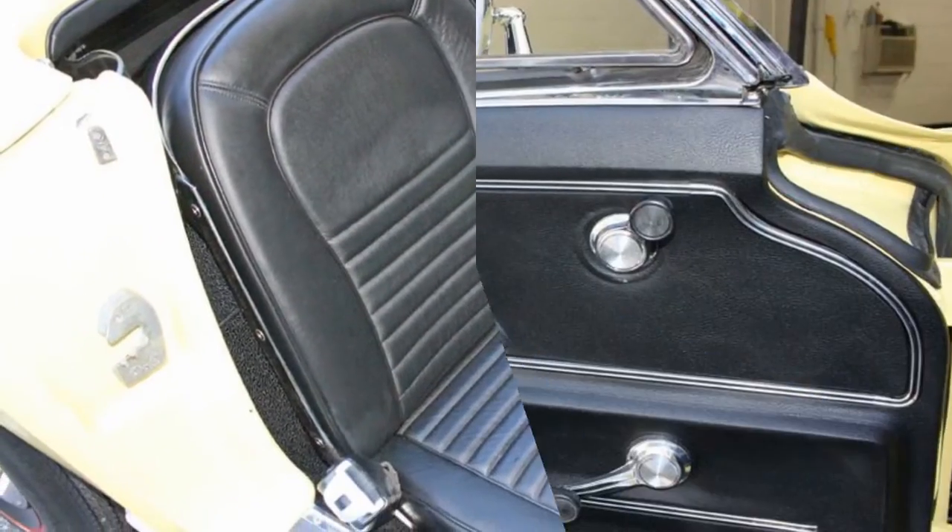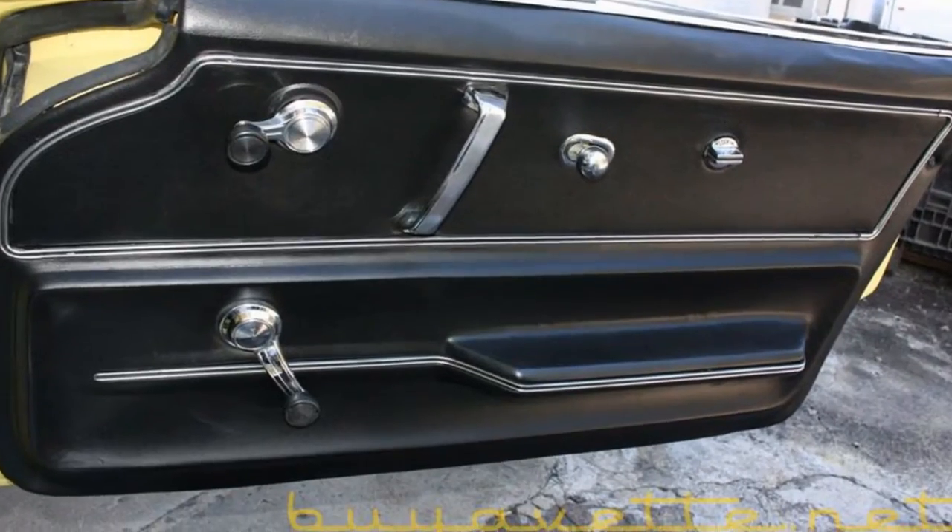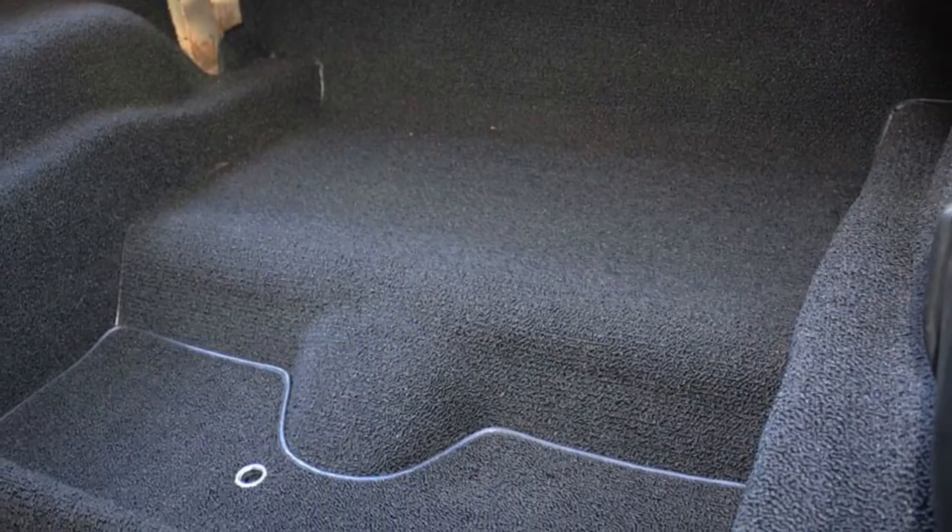This car is documented with its original window sticker and protector plate. This originally had a 350hp L79 engine.